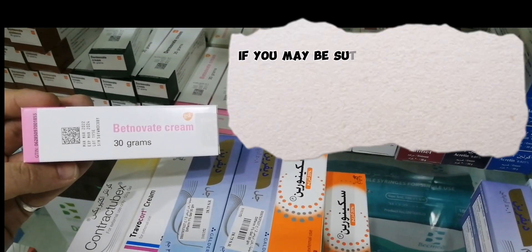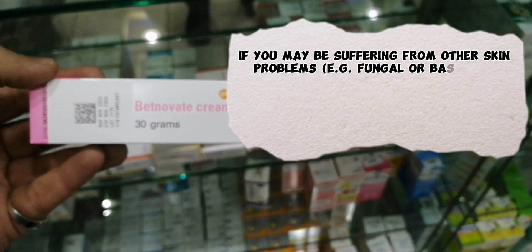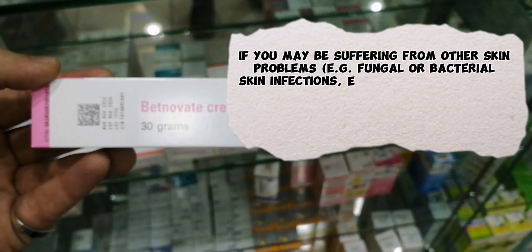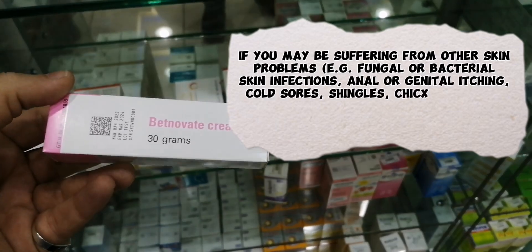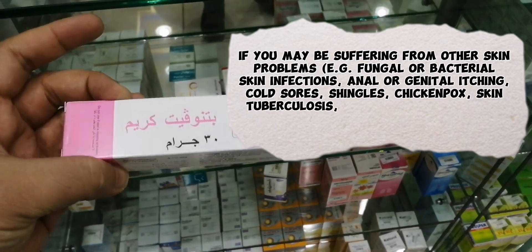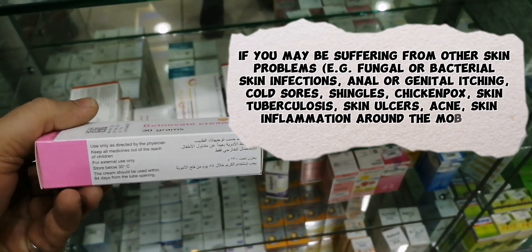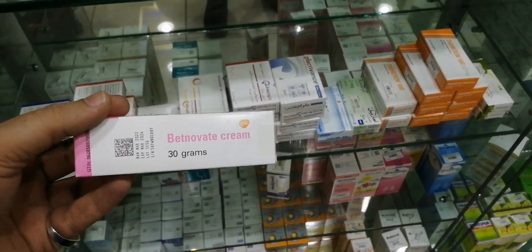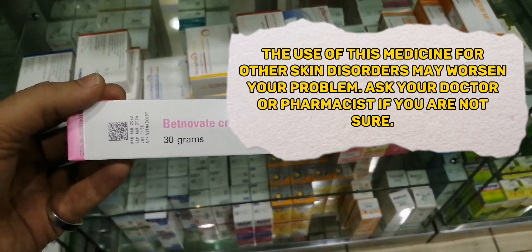Do not use this product if you may be suffering from other skin problems, for example fungal or bacterial skin infections, anal or genital itching, cold sores, shingles, chicken pox, skin tuberculosis, skin ulcers, acne, or skin inflammation around the mouth. The use of this medicine for other skin disorders may worsen your problem.